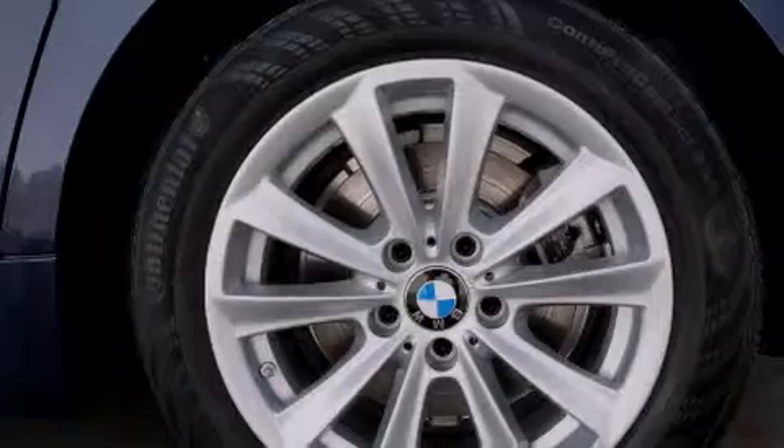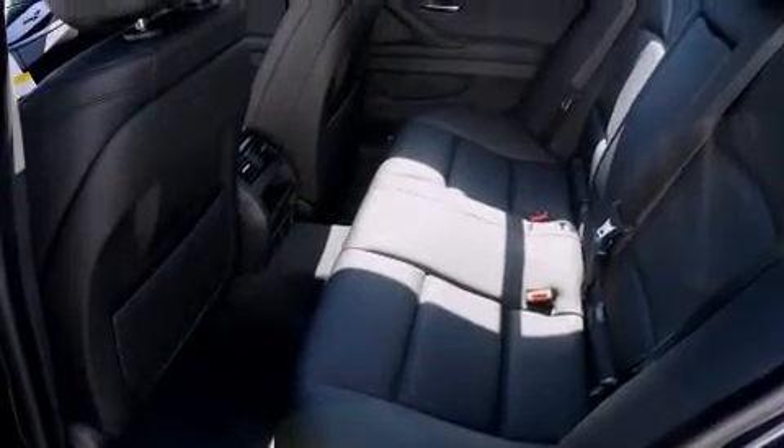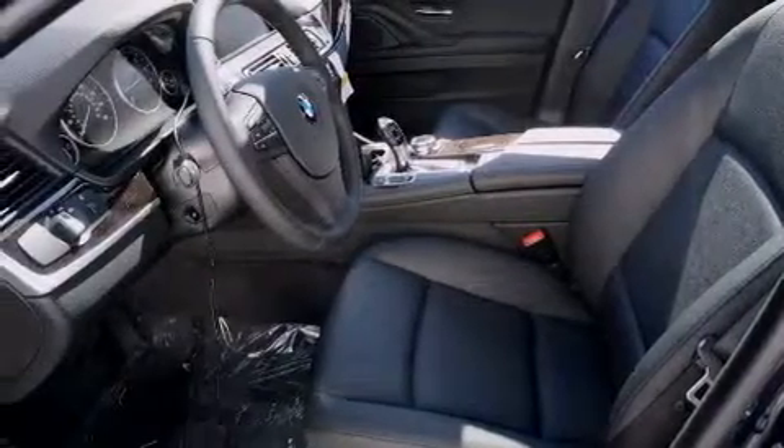All of the following features are included: BMW Assist, high intensity headlights, traction control and stability control systems, a leather wrapped steering wheel, BMW individual composition, and side impact airbags.